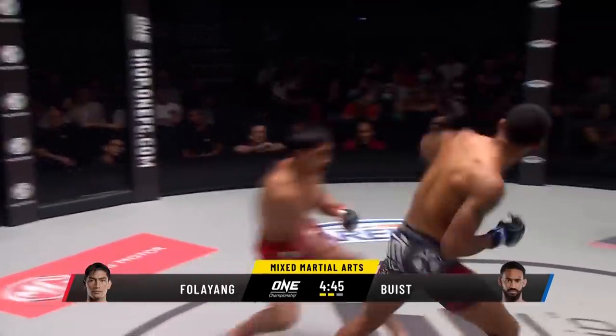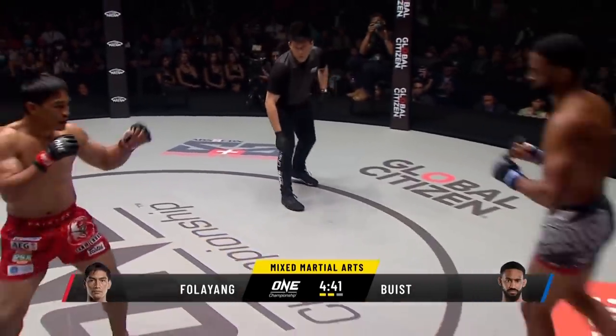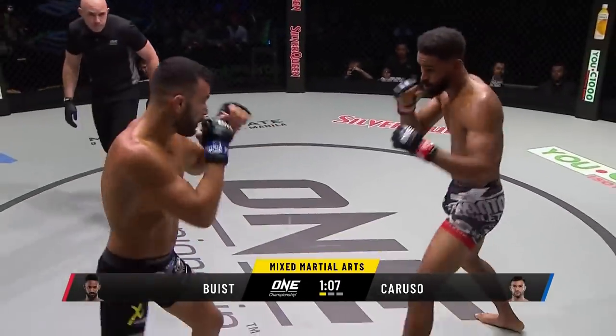From here from Bout, overhand right for Lyon, good stick lead there, turning back into the ribs from Bout. Caruso looks for the overhand right, it was stuck well there from Bout. Bout comes forward with a jump.